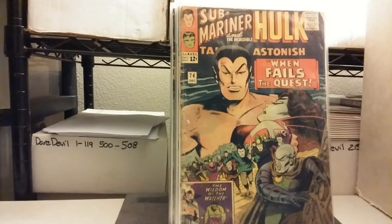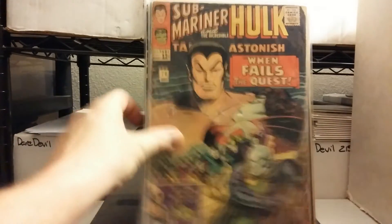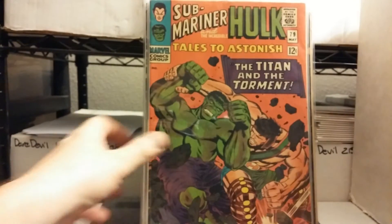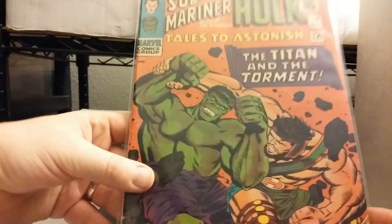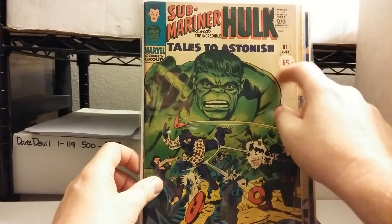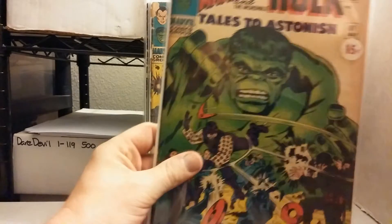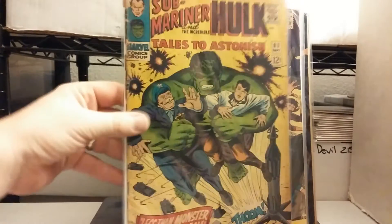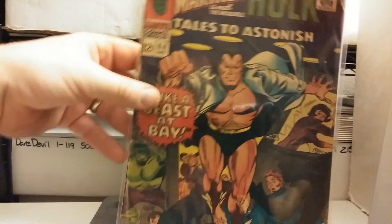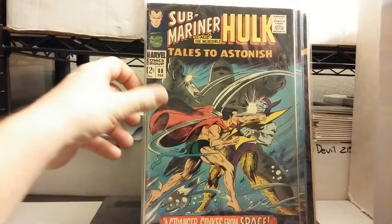Tales to Astonish — the lowest issue I came across was number 74. Not the best shape, still cool — Tales to Astonish with Namor on the cover. Issue 79, Hercules and the Hulk — pretty decent, actually. Issue 81 — unfortunately this sticker is actually on the comic itself, so you'd have to work on it. For now I just bagged it. Issue 83, 84, 86 — so it kind of jumps around a bit. Issue 88, another 88.